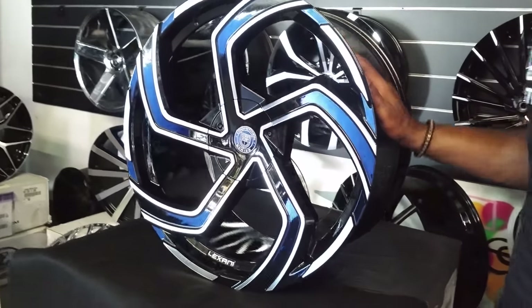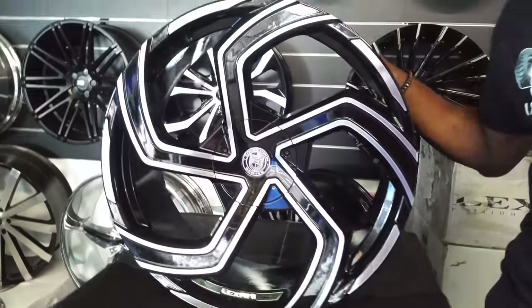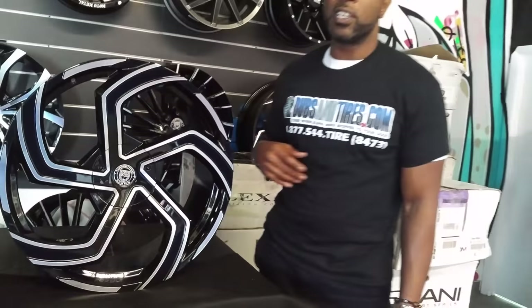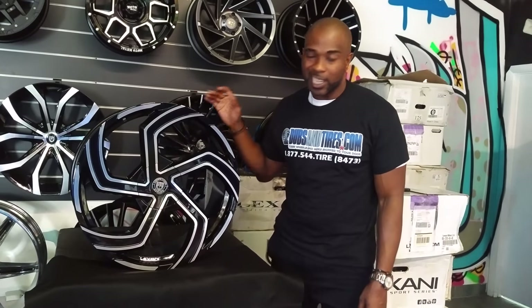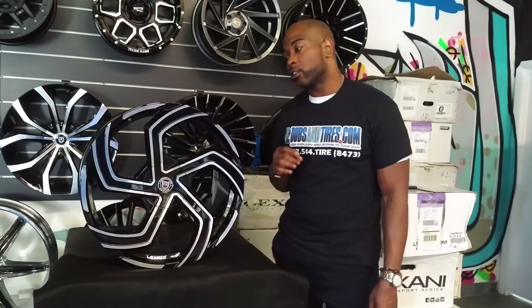Lexani is a very unique wheel brand for us because with or without a cap, we can usually drill them so we can fit all types of different vehicles — from hard fitments like the 5x108 Jaguars and all the other vehicles we handle in the wheel business. Lexani is servicing them all with staggered wheel packages, and they have some staggered 24-inch wheels.